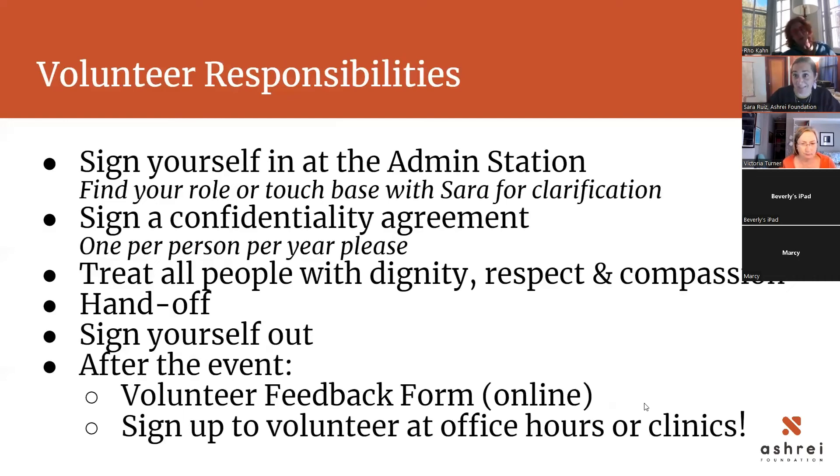No photos or selfies unless both you and the guest are mutually in agreement. The last thing on the confidentiality agreement is about COVID — we are still masking in the clinic spaces. You can bring your own or we provide masks. Everyone will be asked to wear a mask. If you get sick, please let me know within two weeks after volunteering so I can let other volunteers know if they might have been exposed.